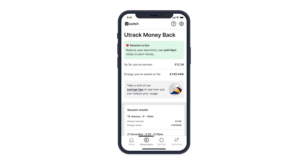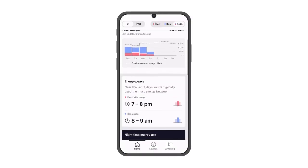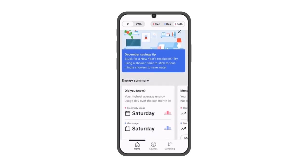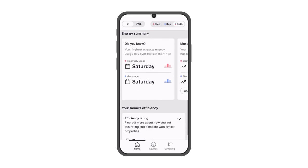There's even a section of the app called Money Back, where you can opt in for the new Utrack Money Back scheme. Coordinating with the national grid, users who are able to reduce their energy usage during specific peak hours will earn around £3 for every kilowatt hour saved.